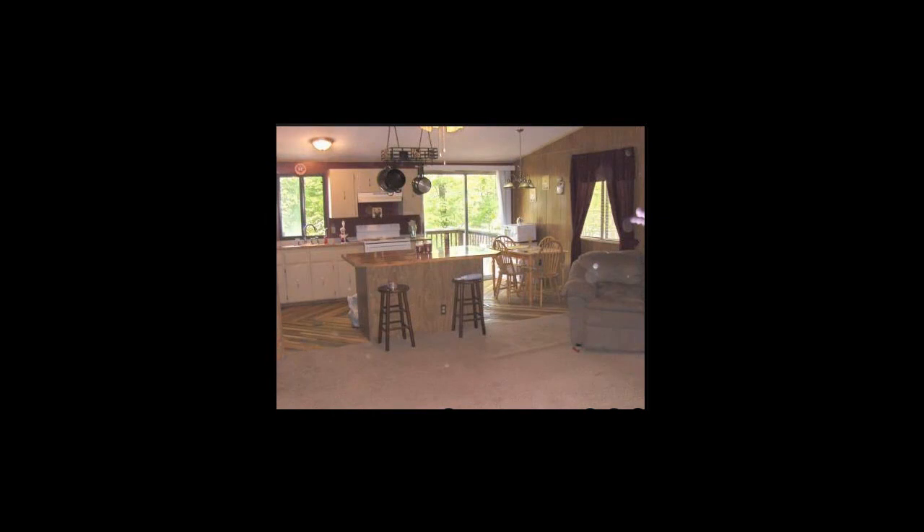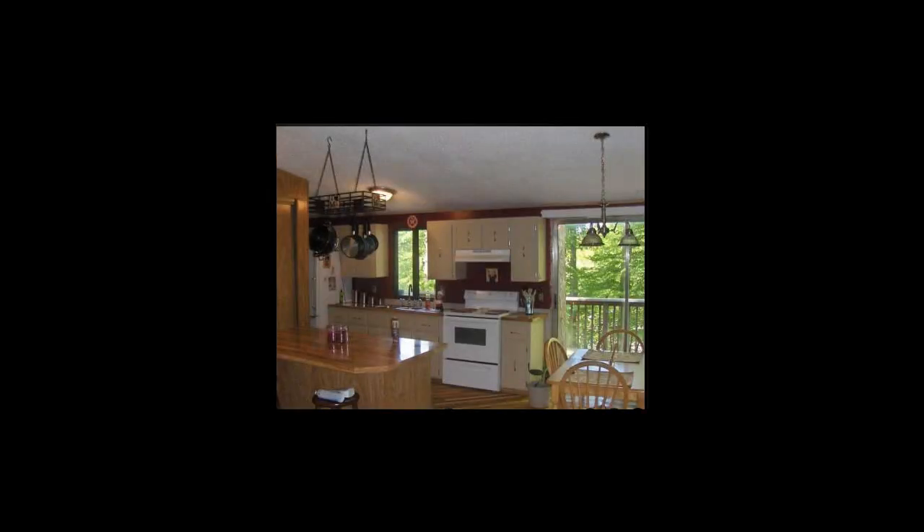Here you can see the inside of the main area. You can see the wood floor over there in the kitchen — excuse me, here's the living room. The kitchen itself is quite pretty.